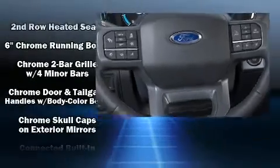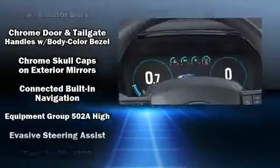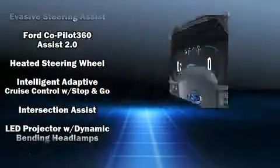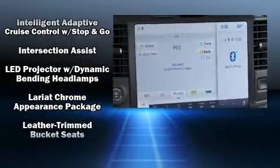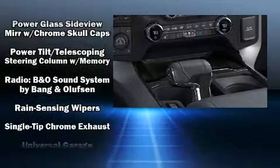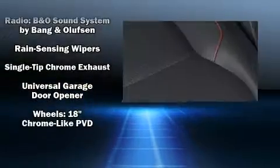Ford also prioritized safety and security by including head curtain airbags, front and side impact airbags, a panic alarm, an emergency communication system, and four-wheel disc brakes with ABS. You'll never lose visibility with rain-sensing wipers, which activate automatically when the drops start to fall.